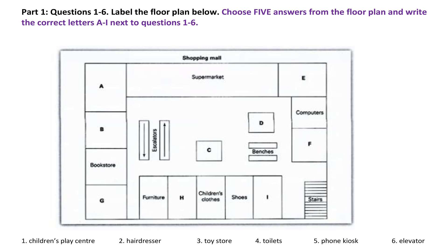I was thinking I might take them to have their hair cut first. Is that the hairdresser between the furniture shop and the children's clothes shop? Yes it is, they do children's haircuts as well. Oh lovely.